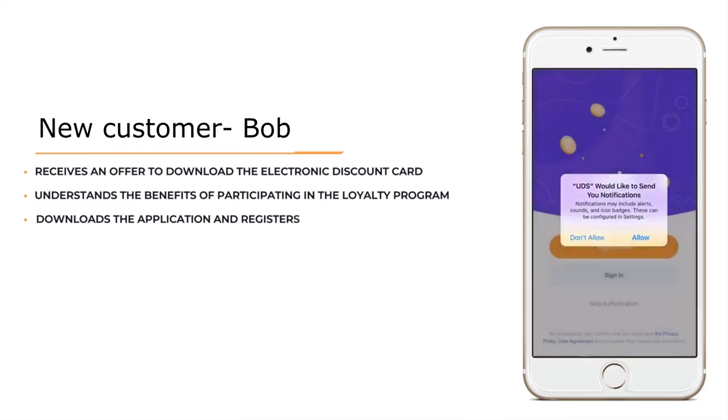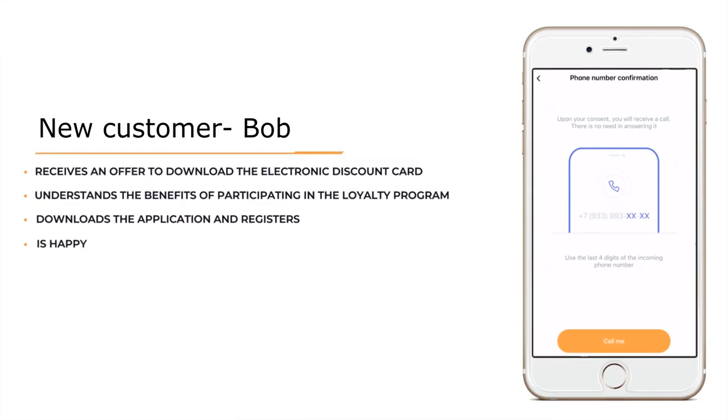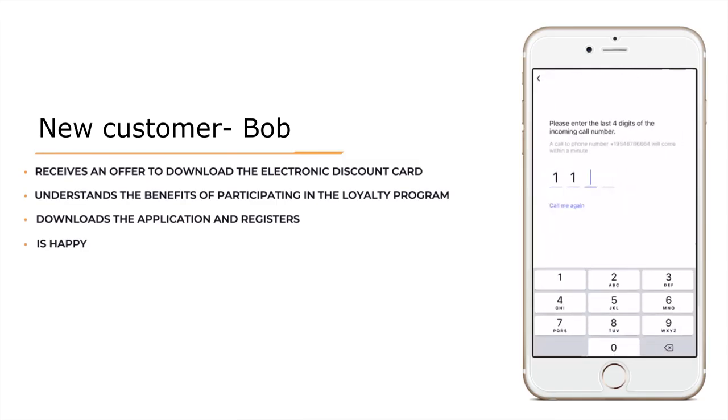Bob downloads the application and with a simple thumb movement goes through a short registration. He's happy because he doesn't need to fill out a paper form or get another plastic card that will eventually get lost at home or in a car.